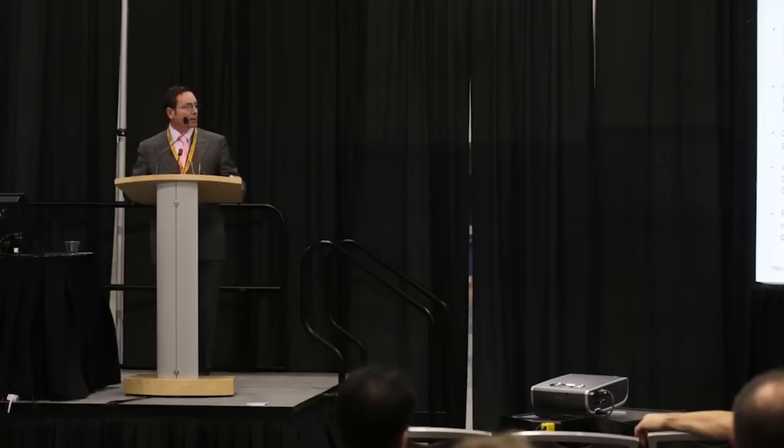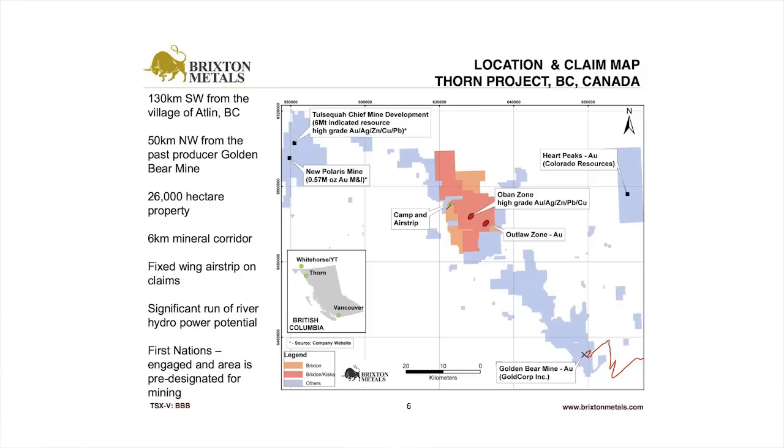Here's where the property is located — it's in northwest BC, between the Telsico Chief Mine Development and the past-producer Golden Bear Mine in the northwest part of the province. We actually service it from Whitehorse, Yukon. You can take a commercial flight to Whitehorse and then jump on a fixed-wing aircraft and be on the property within an hour. So even though it's relatively remote, access isn't that bad.